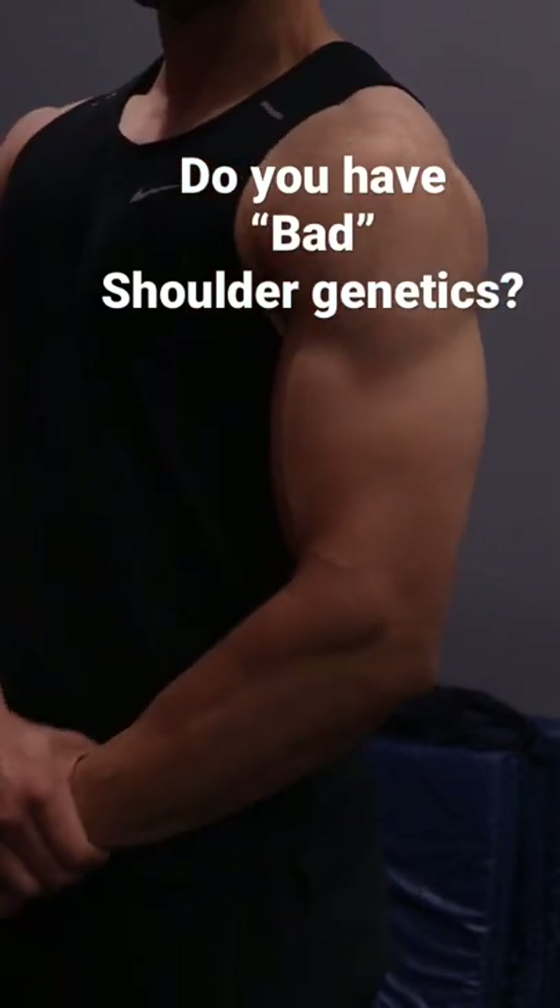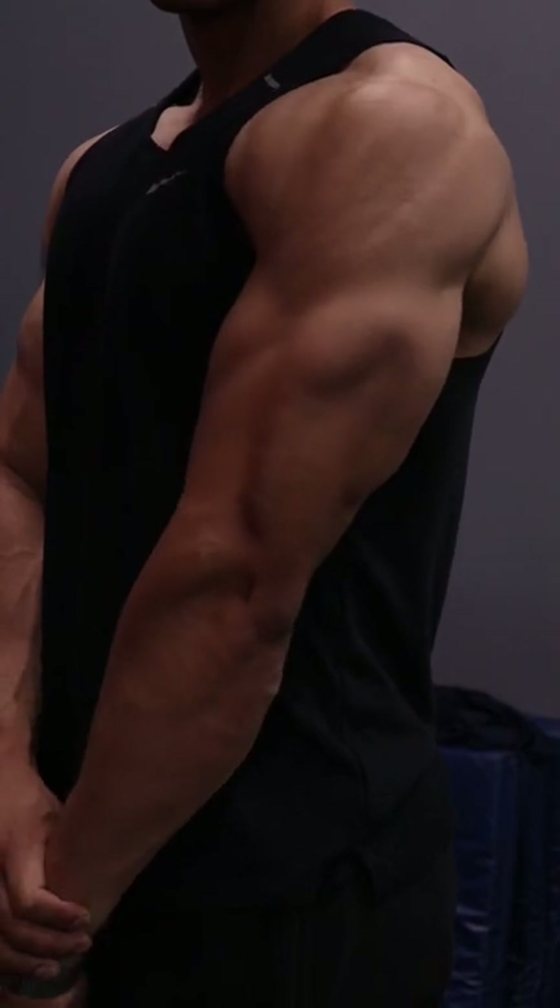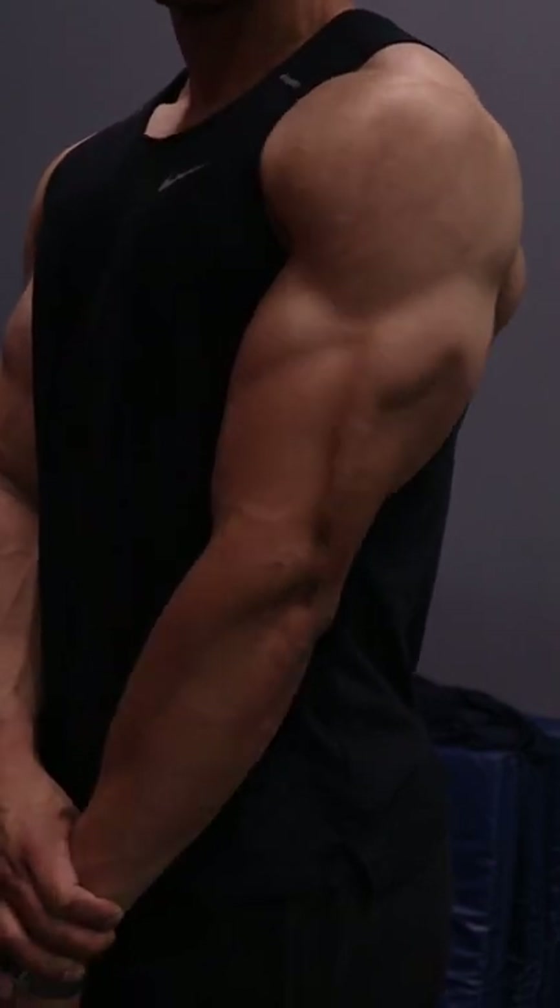If you're doing every shoulder exercise imaginable but you're still not seeing a lot of growth in your delts, it may not be your fault. It may just be your shoulder genetics, and here's what I'm talking about.